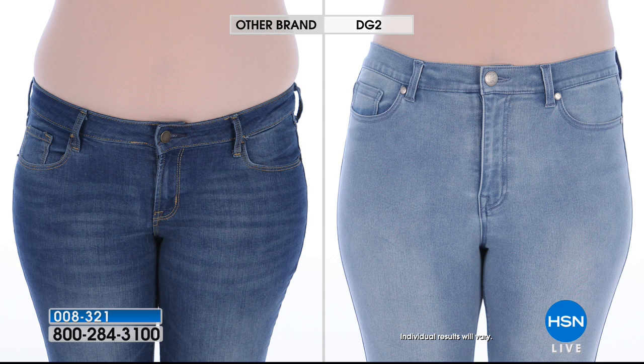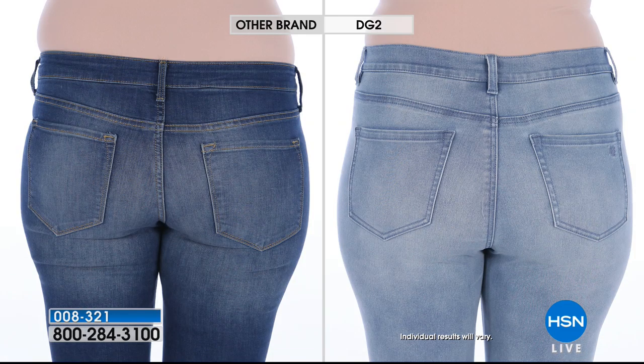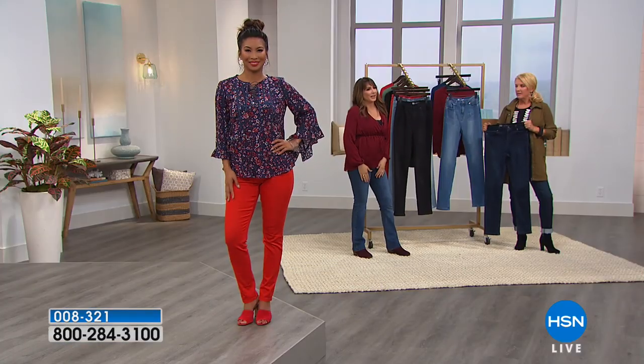We have some before-and-afters for you — this is the same woman, same day. She's beautiful and yet she really does need to be wearing the DG2, like so many of us. It's just a superior fit. The rise is right — these are not too high, they sit at the natural waist. Look at how that derriere looks fabulous in the DG2, because of the cut and the way Diane cut the yoke and the placement of the pockets.